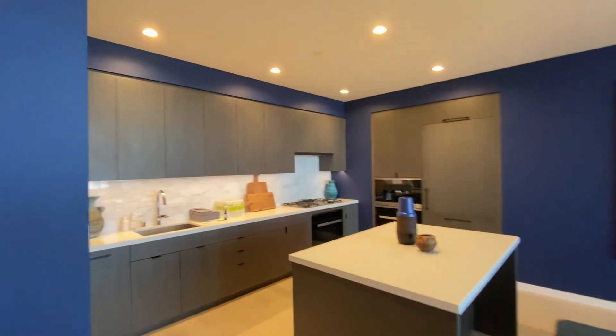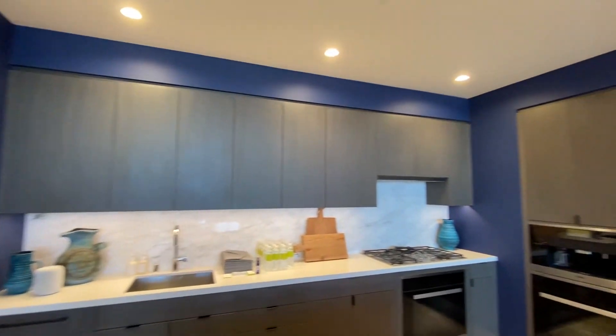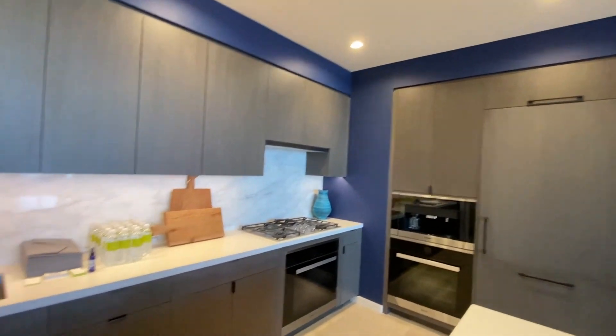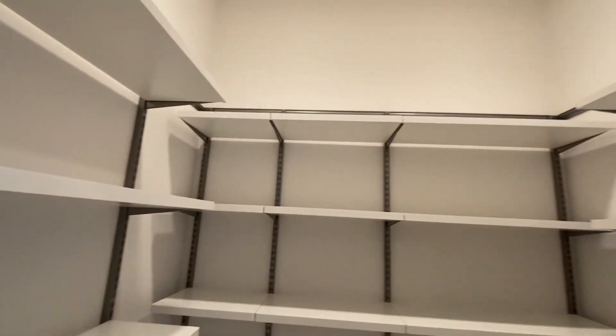We return to the open kitchen, where we'll see custom cabinetry with Miele integrated appliances, Caesarstone counters, Calacatta marble backsplash, and a huge walk-in pantry.